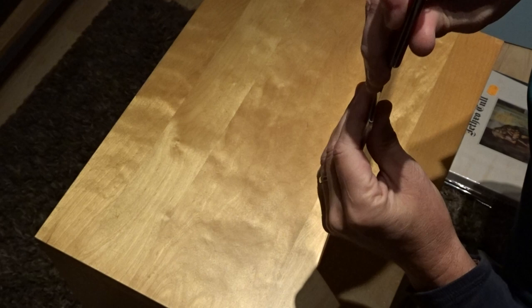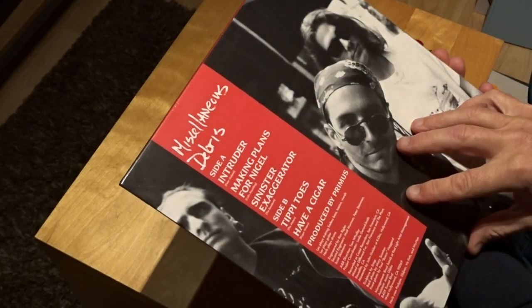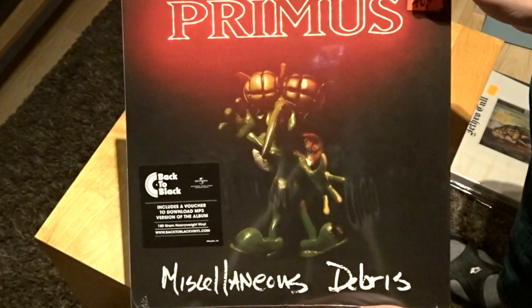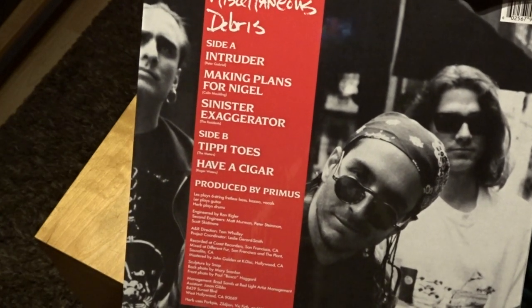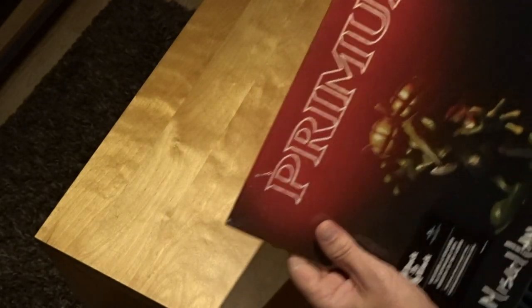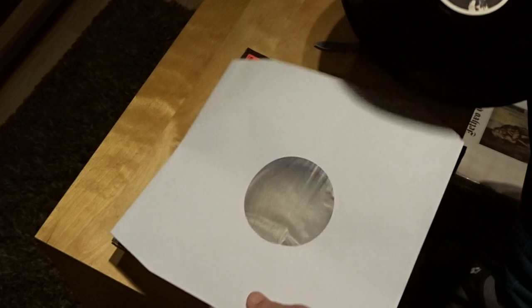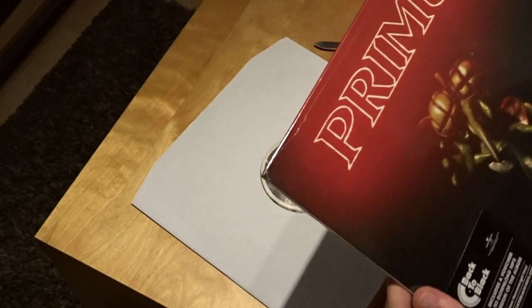I also bought this one — Primus. I like the funky bass playing. Les plays six-string fretless bass. So this is Primus — Les Claypool I think. 'Miscellaneous Debris' — it's all covers from other bands: 'Intruder' from Peter Gabriel, 'Making Plans for Nigel' by XTC, 'Sinister Exaggerator' by The Residents, and some others, and 'Have a Cigar' by Pink Floyd. I also have footage where they played 'Have a Cigar' live. Very nice band, Primus — I saw them twice. I'm curious how this sounds, I think it's 180 grams. And there's a download card.